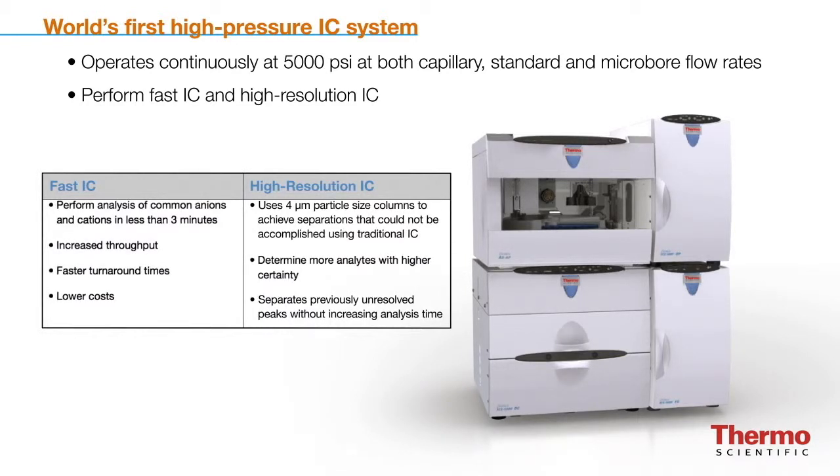High-resolution IC uses 4-micron particle sizes to achieve efficient separation of analytes that cannot be achieved using traditional IC. With high-resolution IC, customers can determine more analytes with higher certainty.